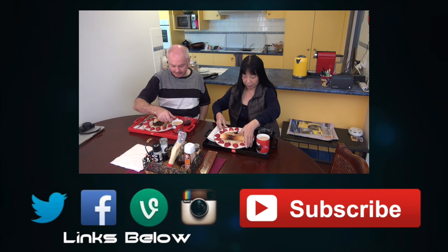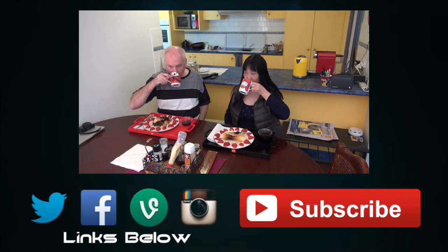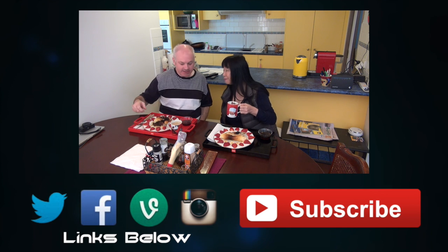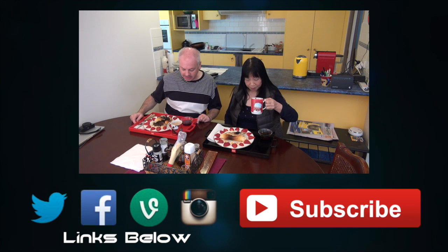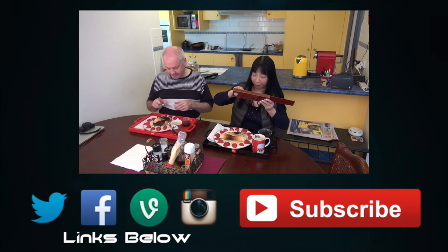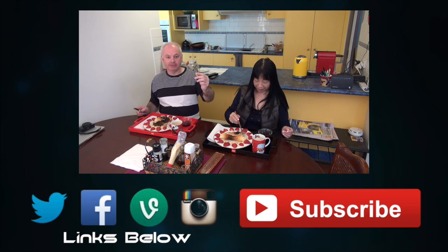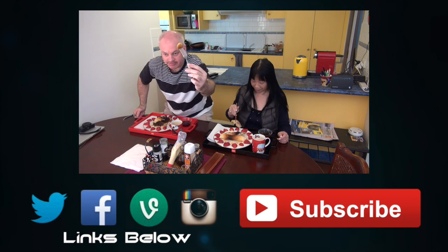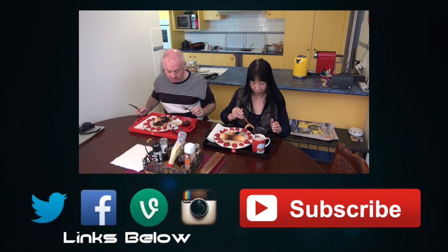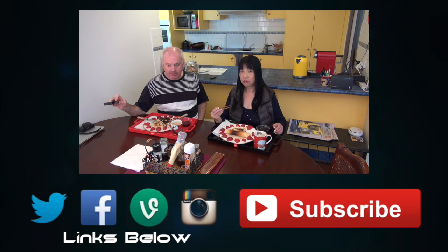Congratulations. Happy Mother's Day. Well, we don't really celebrate Mother's Day. You're not my mother. But you are my baby. This is my best pancake. It's pretty good.